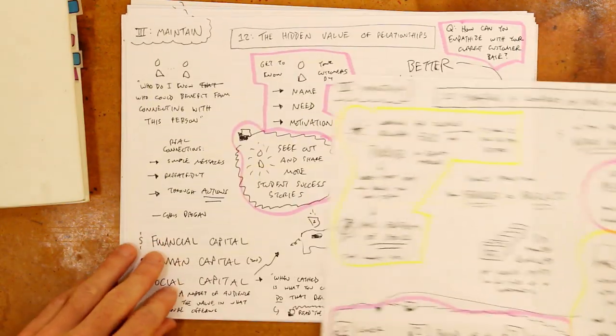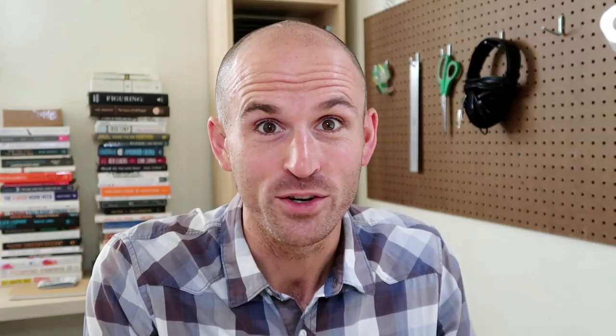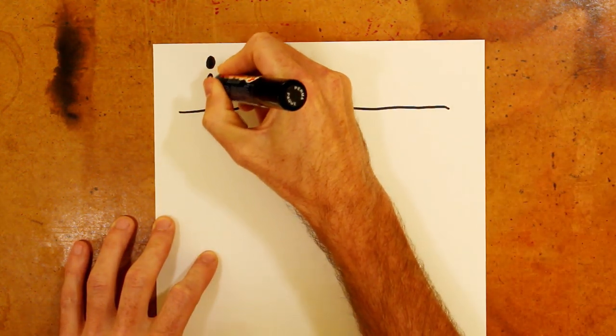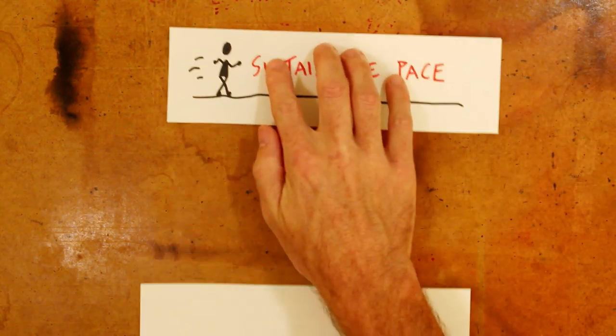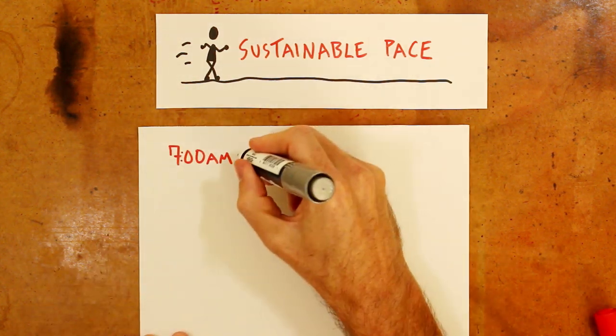So with that as a quick overview of some highlights from that book — and I hope it was helpful seeing the way I take rough notes from each chapter, because notes don't have to be pretty to be useful — let me now lay out the follow-up action plan I've created for myself to put some of these ideas into practice. One of the overarching themes to the work I do each week, reinforced by reading this book, is the idea of seeking out and maintaining a sustainable pace of work. This fits well within the 'better not more' theme.